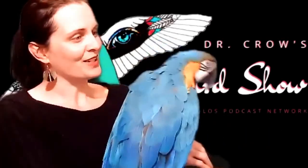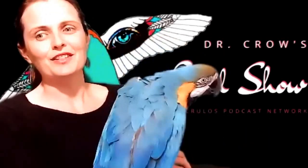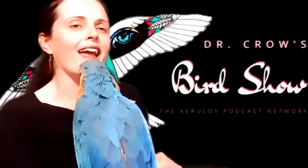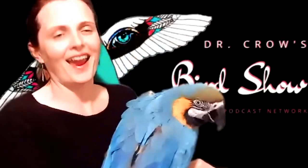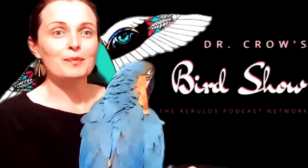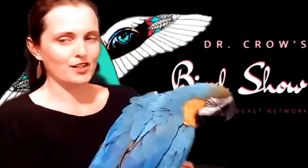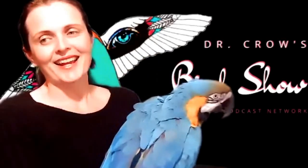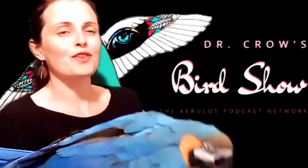10 species of Bowerbird are native to New Guinea, while 8 are endemic to Australia, and 2 of those species can be found both in New Guinea and Australia. Bowerbirds occupy a wide range of habitats. This includes rainforest, eucalyptus, and acacia forests, as well as shrublands.